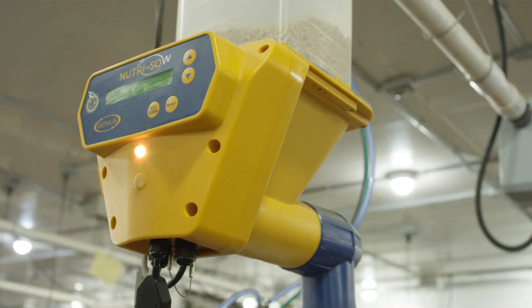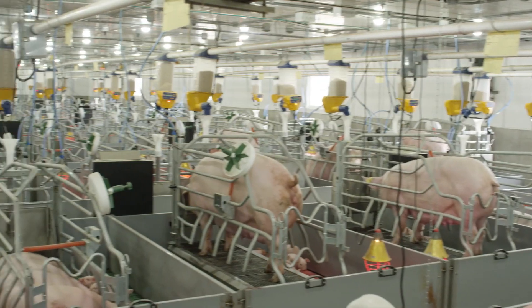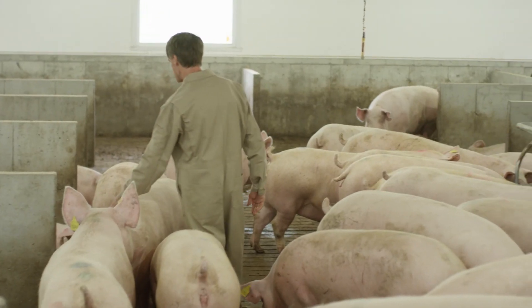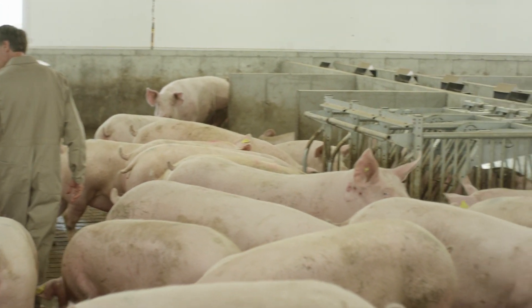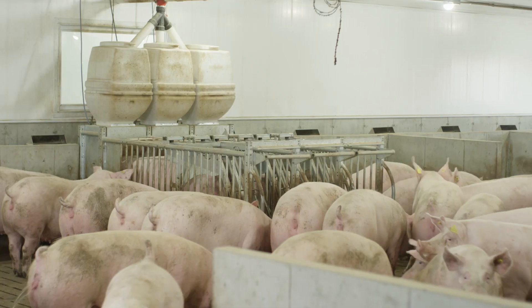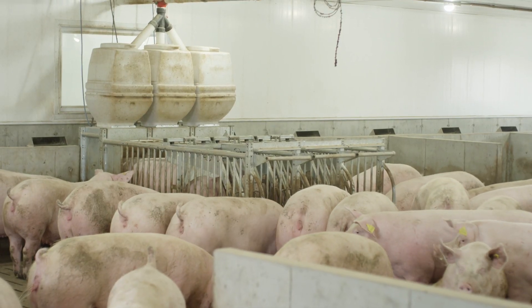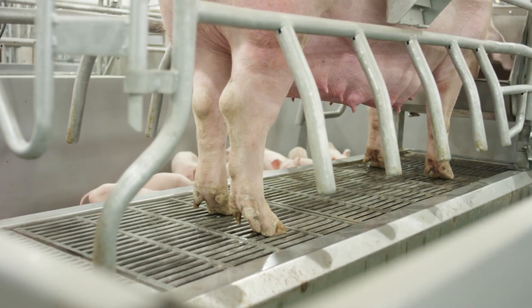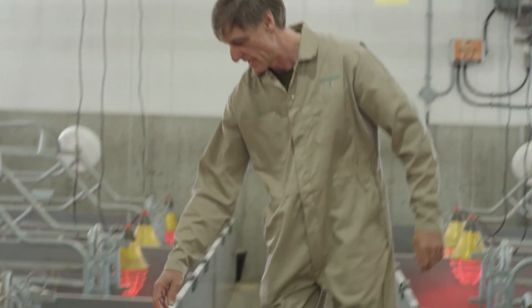The LED indicator is a real eye-catcher that helps us determine if we have any issues from the moment we step into the room. Since using the gestation Nutri-Sow, I noticed that the sows were much calmer. The advantage of having Jevatec cages alongside the Nutri-Sow is that we can manage the feeding for each sow.